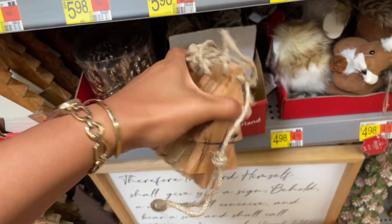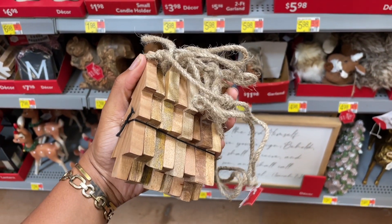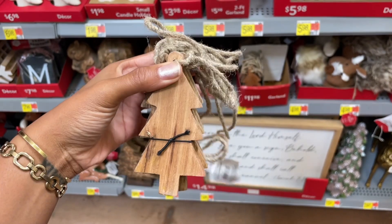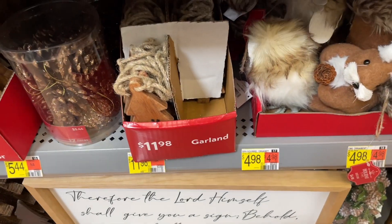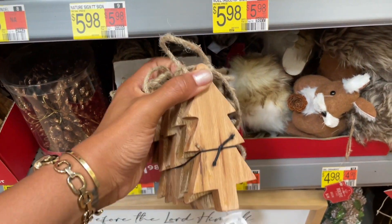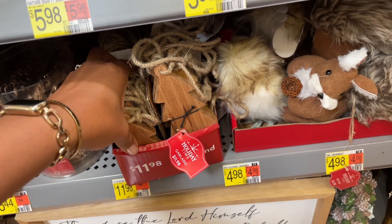Oh my gosh, I thought these were ornaments but they're actually garland and I love it! It's got the jute rope and they're just plain wooden trees. It is twelve dollars. I think they have two separate sizes because this one seems bigger than the one next to it.